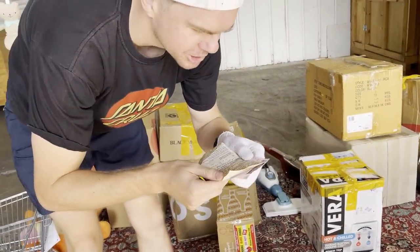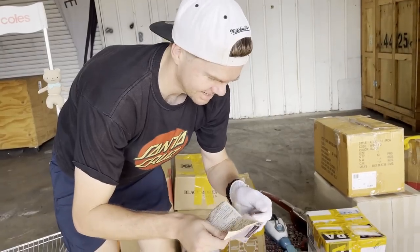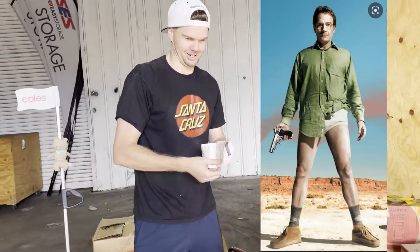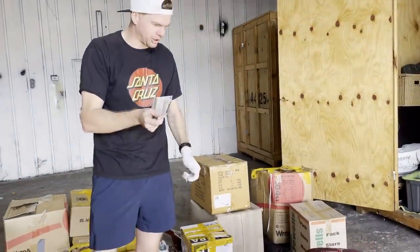So we've got a notice to appear in court here for the possession of a dangerous drug. This is a drug dealer's storage unit. We found a few other things that definitely confirmed it.